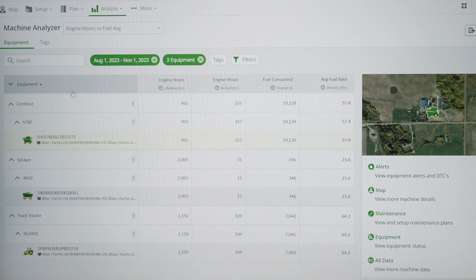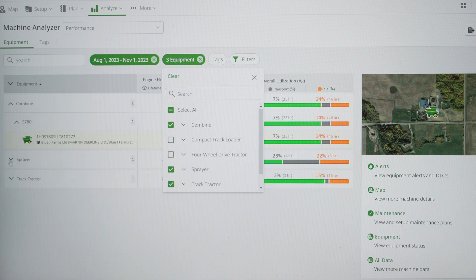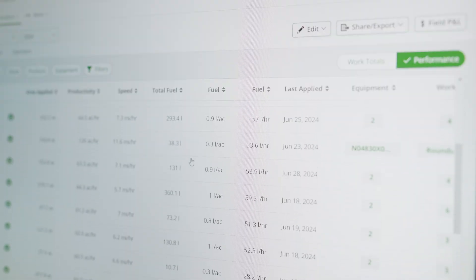Another way we used Operation Center is when we purchased our new RX tractor, we were able to see the fuel consumption was actually 20 to 30 percent less compared to our wheeled four-wheel drive tractor — and we would have had no idea if we didn't have the data from Operation Center. We also used to just disk at 10 miles an hour, and once we realized that upshifting a gear and running at 11 miles an hour is actually saving you more fuel than running at 10.